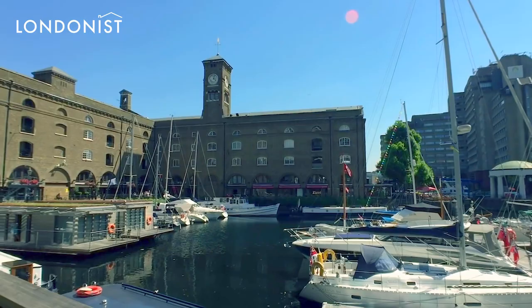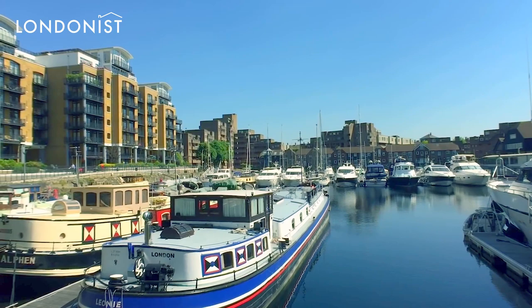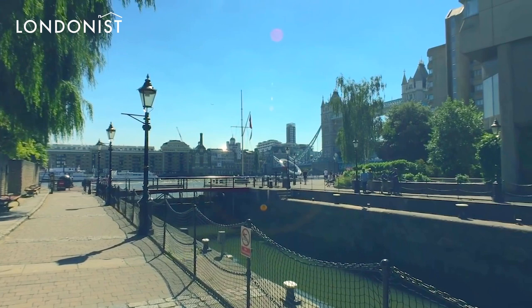St. Katharine Docks soon became popular for sugar, rum, tea, spices, perfumes, ivory, shells, marble, indigo, wine and brandy arriving from Europe, Asia, Africa and the Caribbean. Today, one of the only existing warehouses is named Ivory House, a nod to the former dock's trading history.